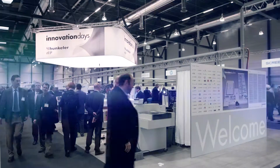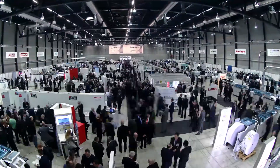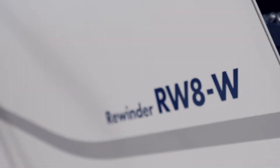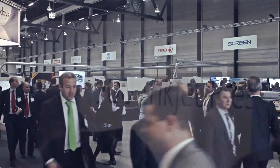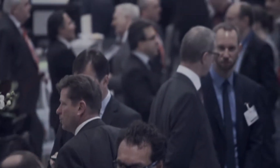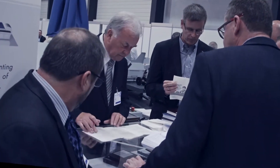The 11th edition of Innovation Days brought new records where visitors, exhibitors, solutions and world firsts were concerned. The small open house first held 22 years ago by Hunkeler AG has now become an international business summit for the paper processing industry, with every decision maker saving the date. The unique recipe for success is simple.